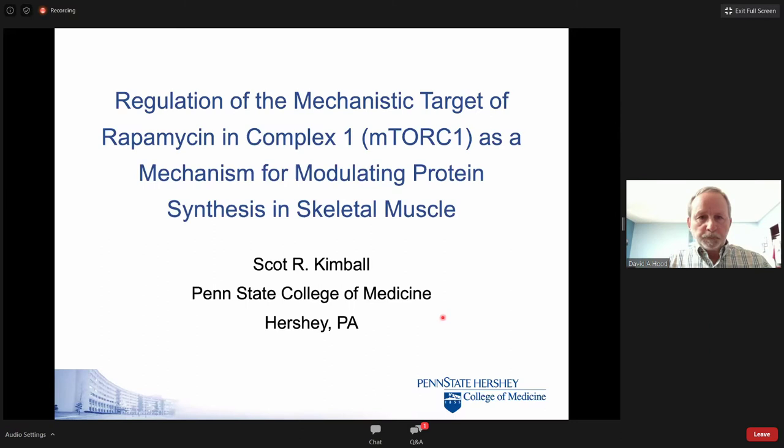We invite Dr. Scott Kimball from Penn State University to tell us a little bit about mTOR, a very important protein involved in protein synthesis. My lab has been studying mTOR for almost 25 years now, and one of the things we've been interested in is the role mTOR plays in regulating skeletal muscle protein synthesis and thereby contributing to changes in muscle mass.